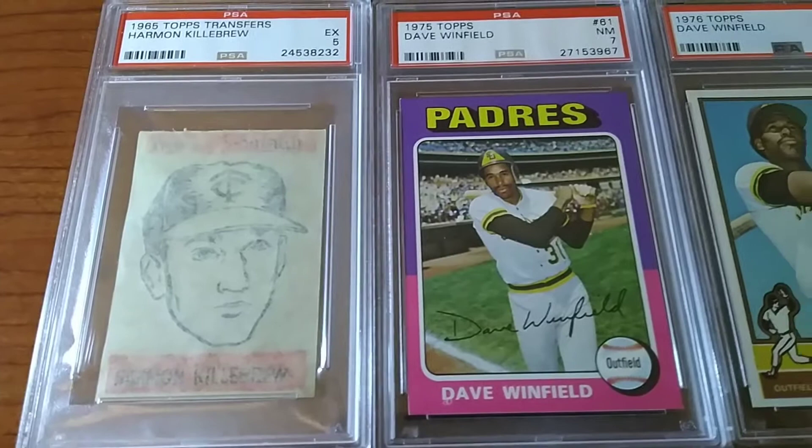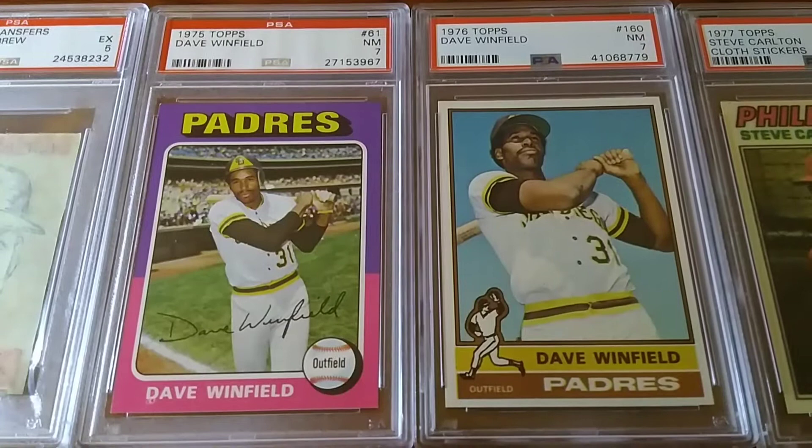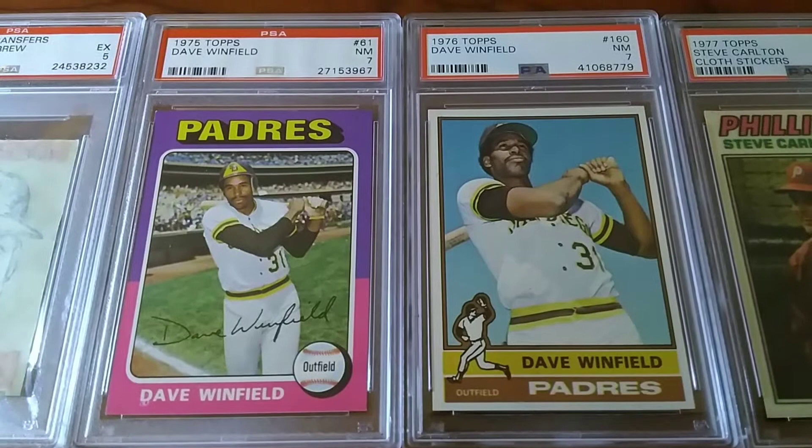Moving on to some cards from the 1970s of the same player, Dave Winfield. I needed these for my Winfield collection. It's not very big at this point, but I've been trying to pick up some of his earlier stuff, primarily when he was with the Padres. I've got the 75 Topps and the 76 Topps, both in just near mid-grade sevens. Didn't pay a whole lot for these — just fun cards to have, just one of them slabbed.